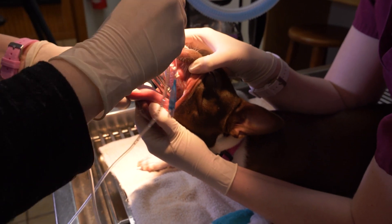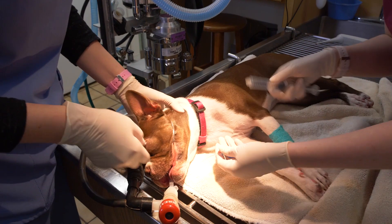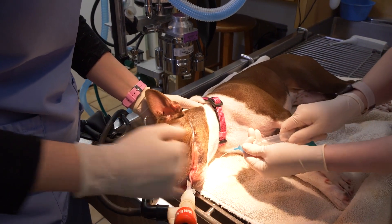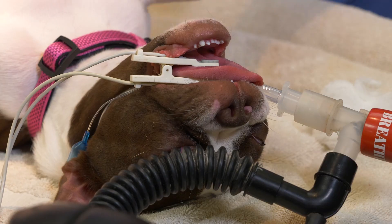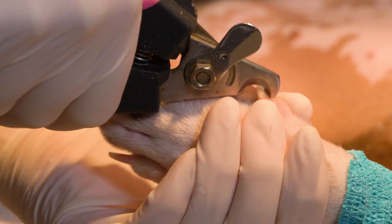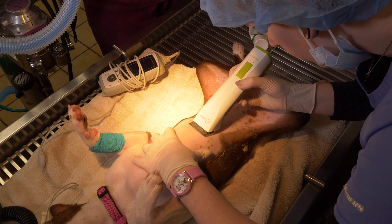Upon anesthesia induction, we place an endotracheal tube which protects the patient's airway and also gives us a port by which we administer oxygen and gas anesthesia. The endotracheal tube also enables us to give breaths to the patient if necessary. The patient is clipped and scrubbed aseptically to maintain the utmost sterile environment.